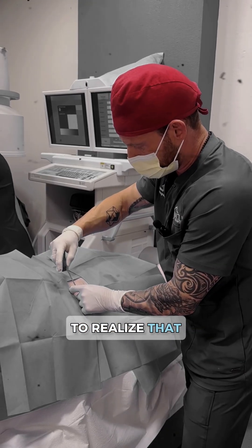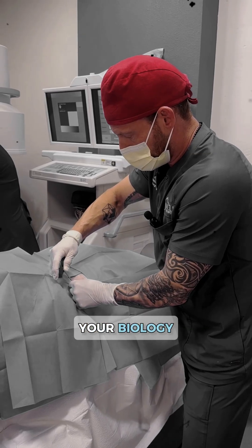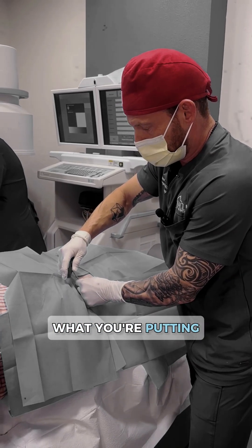It's very important to realize that stem cell, just like any other process where we're using your biology, really depends on what you're putting into your system.